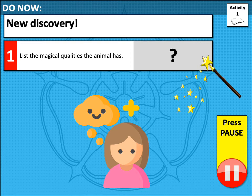As you and your class are finding your way around the island, you make a new discovery. You find an animal that is native to the island but it has never been seen before. This animal possesses magical qualities and you decide to document what you have discovered.